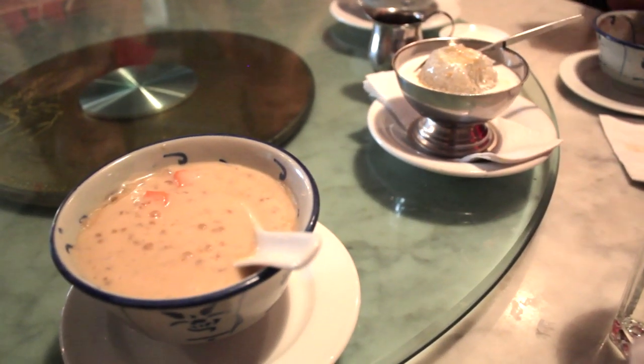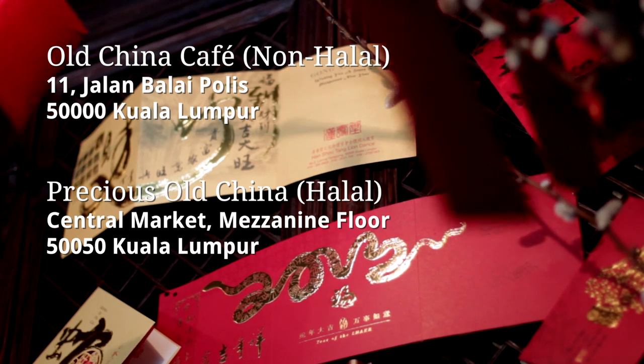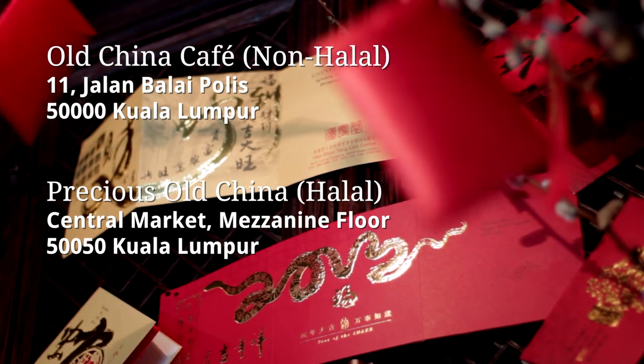The food here is authentically Nyonya. If you are in Kuala Lumpur, do remember to add this to your itineraries. Till then, happy eating!